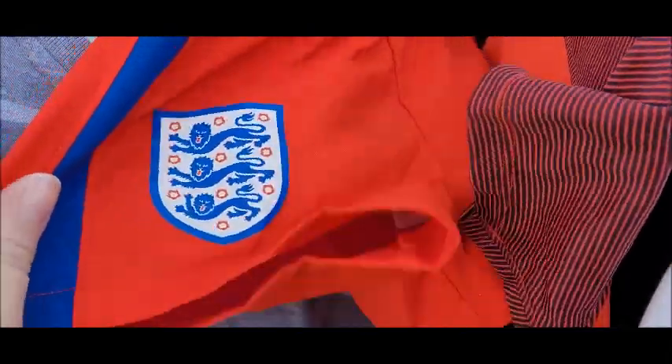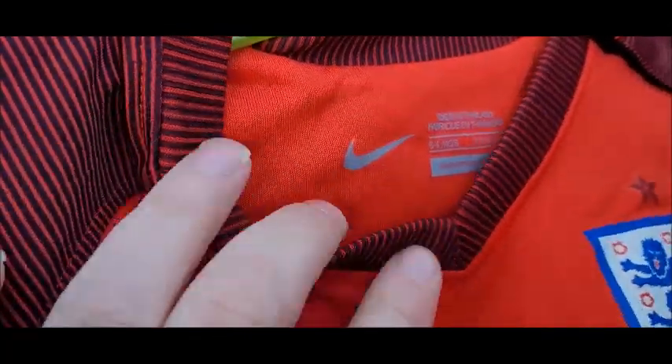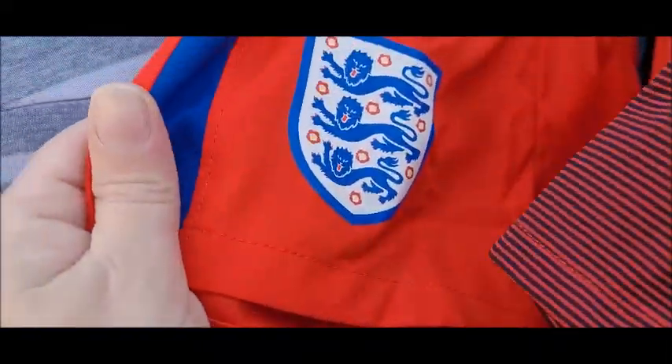I've just seen this as well. This is an England kit — like a kid's England kit — and it is official. It's the Nike one. I'll have that. I don't know if it's a pound each, like a pound for the top and then a pound for the shorts, or a pound for the whole kit. But either way, that's still a really good bargain.